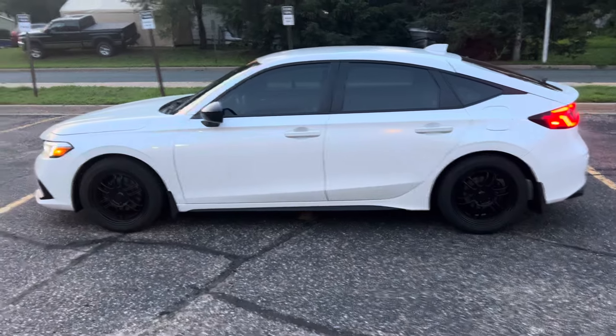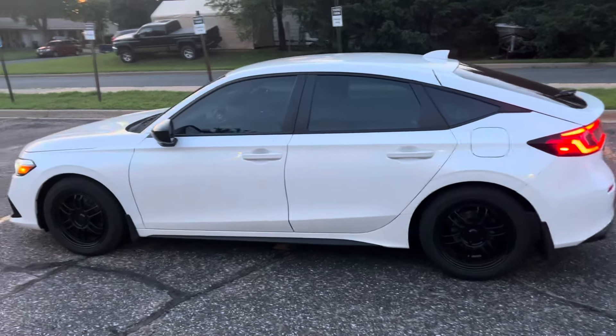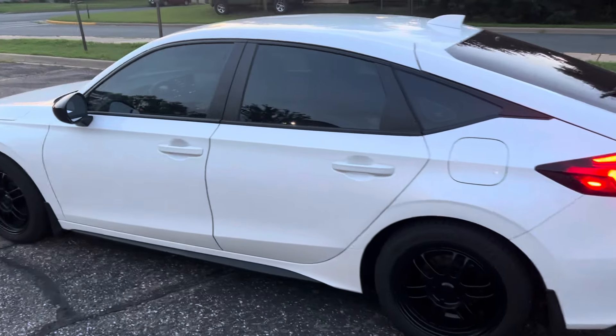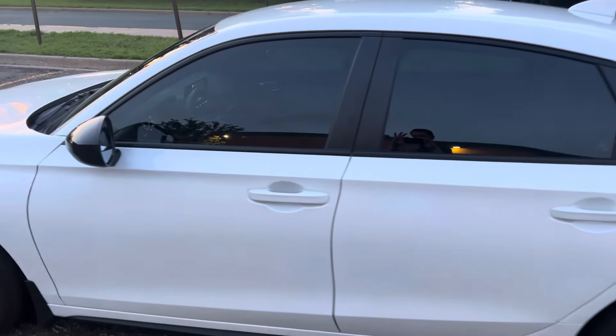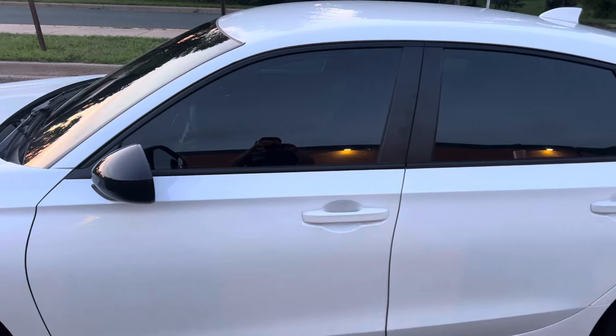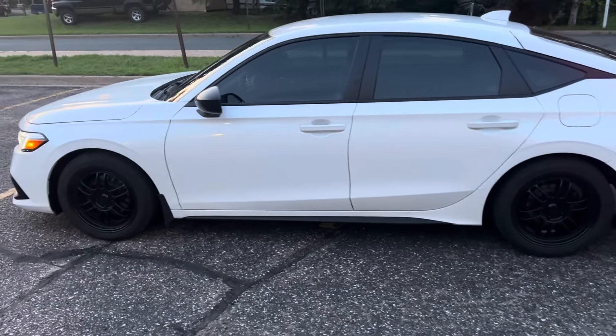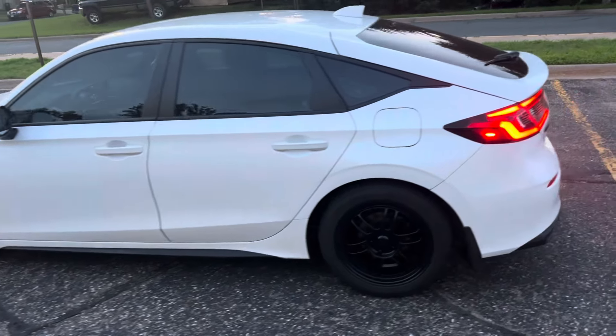Recommendations of Black Diamond Tinting out of Little Canada, Minnesota. They recommended 30% on the sides, and I do like it. It's just transparent enough that I can see out of it still.